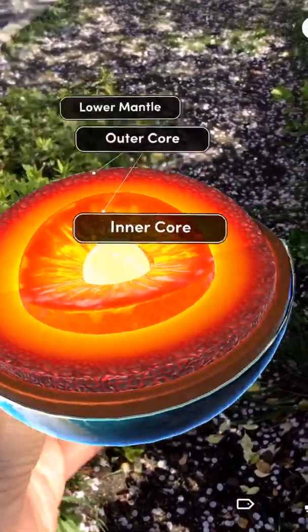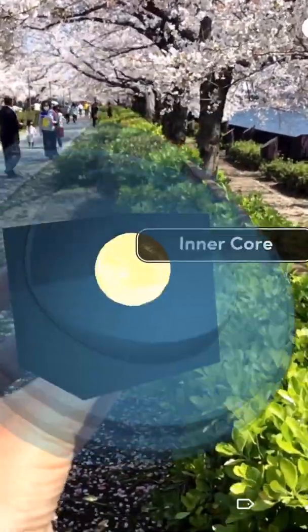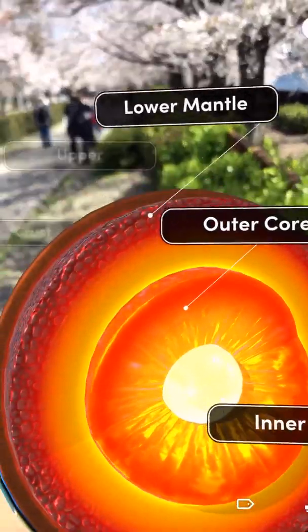Here you can see I'm holding the Merge Cube in my hand, and it just positions the virtual content on top of the Merge Cube, and then I can interact with it. To get the full window, you just need to tap again and then it opens up.